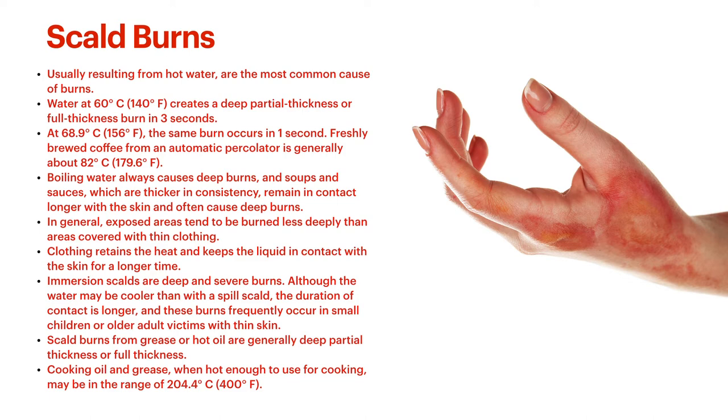In general, exposed areas tend to be burned less deeply than areas covered in clothing. Say you're wearing a long sleeve shirt and pour soup over your hand and arm covered with a shirt — your hand you can probably wipe off fairly quickly, but if you're trying to wipe off soup off your shirt sleeve, it has already permeated that sleeve and is burning the skin underneath. Even if you wipe off the very top, that amount soaked into the shirt is still burning you. If something is keeping a burning liquid in contact with your skin, strip it off, wipe it off.